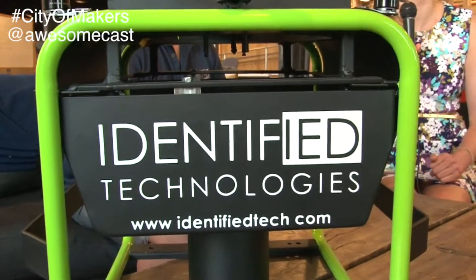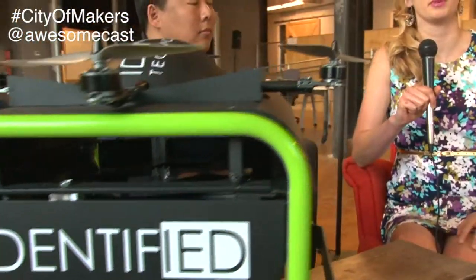Hi everyone, it's Katie with AwesomeCast, and today we're at Alpha Lab Gear, talking with Identified Technologies. There's a pretty cool friend on the table, and I'm talking with a pretty cool guy. I'm Dick Zang with Identified Technologies.